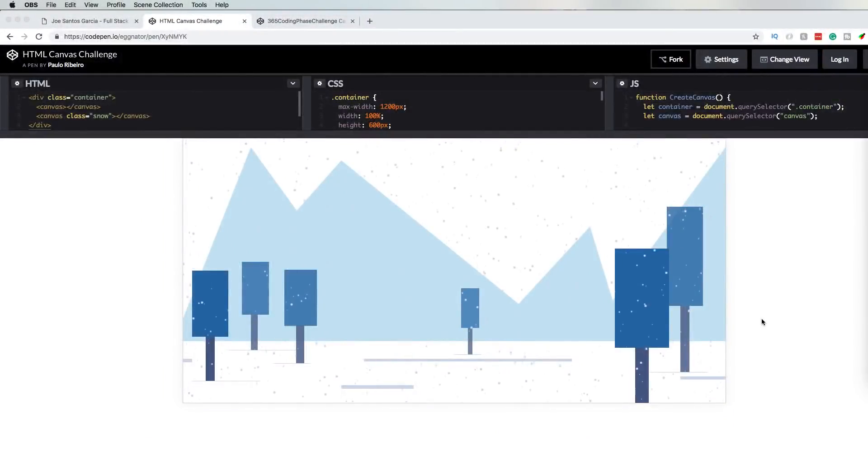The first one we got here is from Paolo Ribeiro. He's been busy — he's been doing the 365 Coding Face Challenge and he also does the weekly challenges, so shout out to him. He's really on his way to try to win this. What he did was create something with the HTML5 canvas — he was able to create some mountains in the back, some little trees, and he's got little shadows.